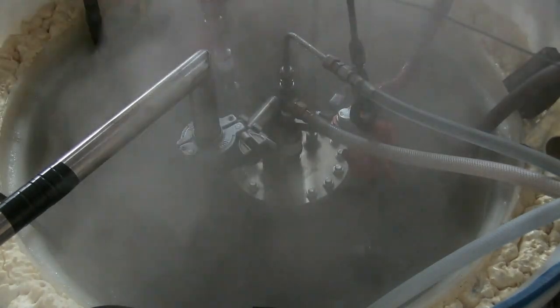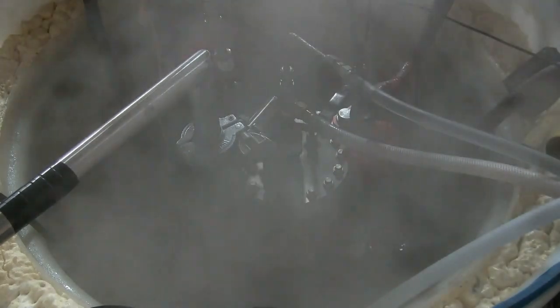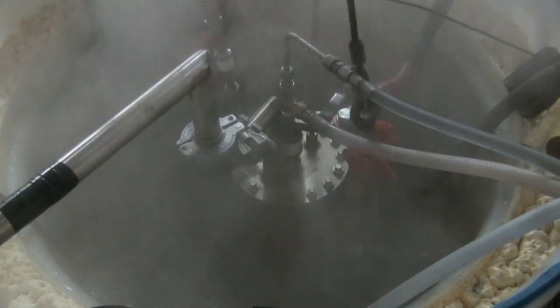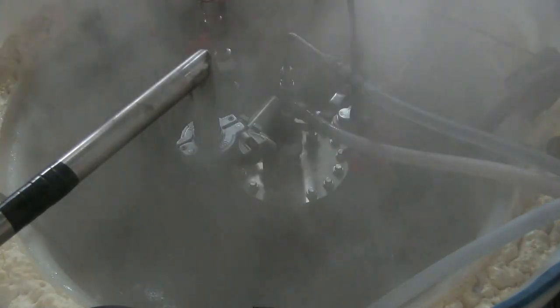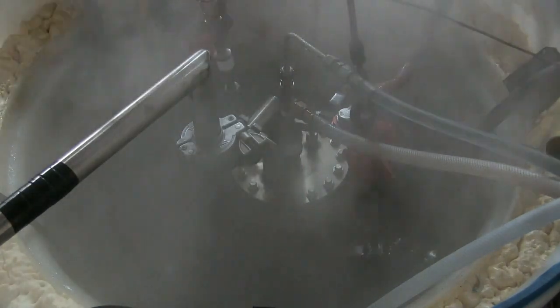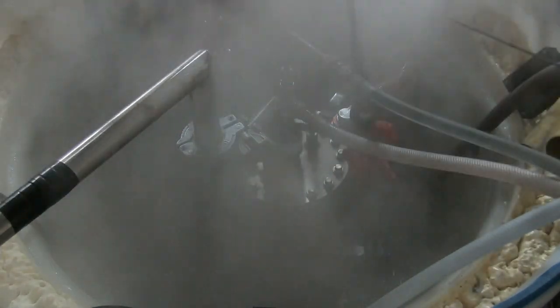Inspection of the sun cells following the run showed that they were in mint condition and ready for the next trials. We plan to run a series of internal field trials in preparation for deploying sun cells to commercial customers for them to perform field trials in their own facilities.